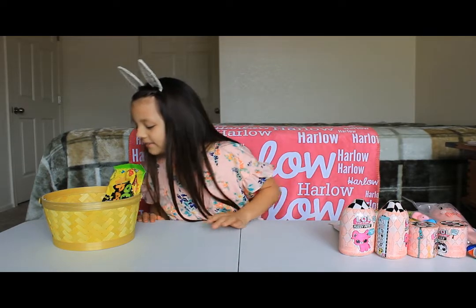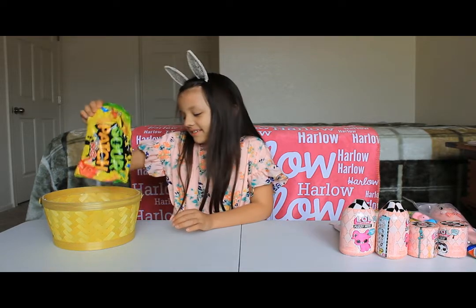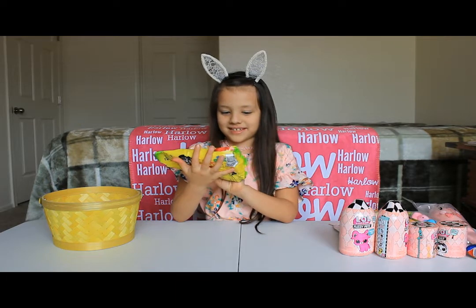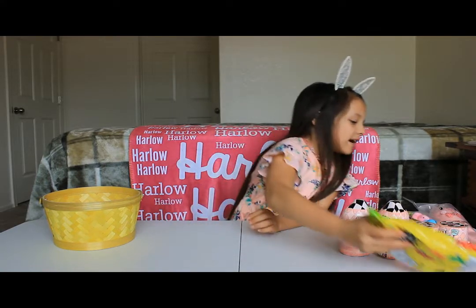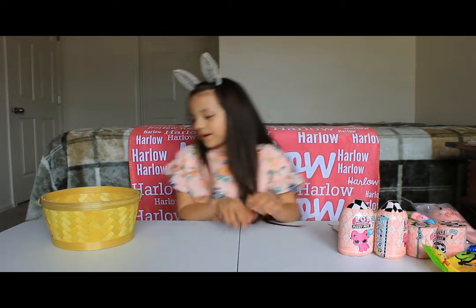I got a lot of stuff in my Easter basket. I got Sour Patch Kids — the Jumbo size! Comment down below what your favorite Sour Patch Kids flavor is. Mine is the blue one.